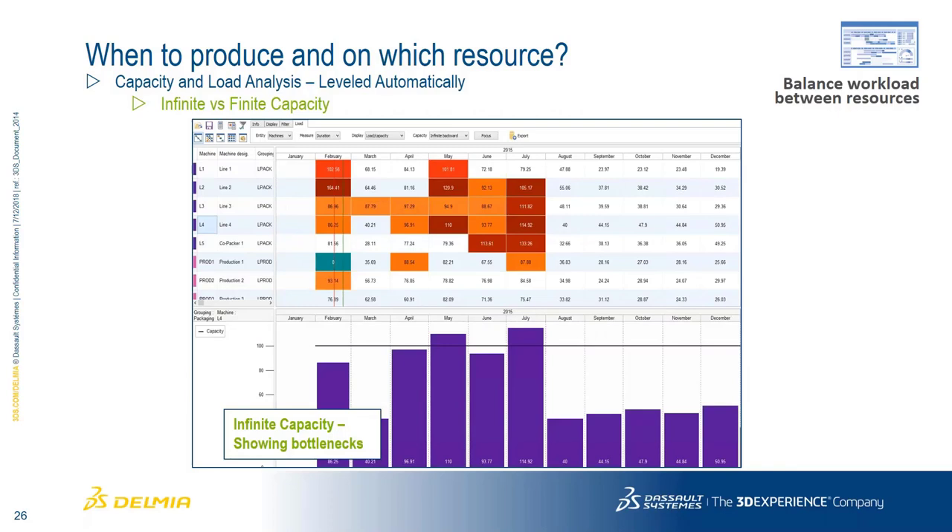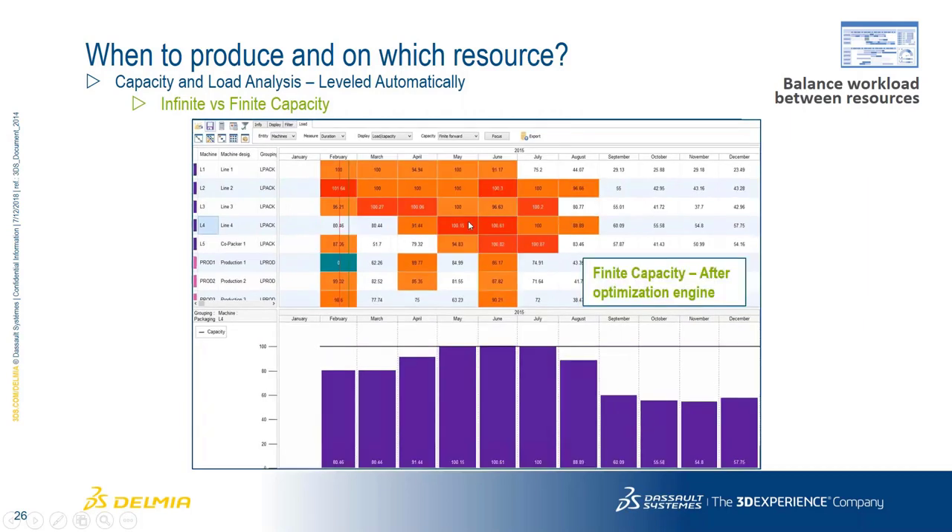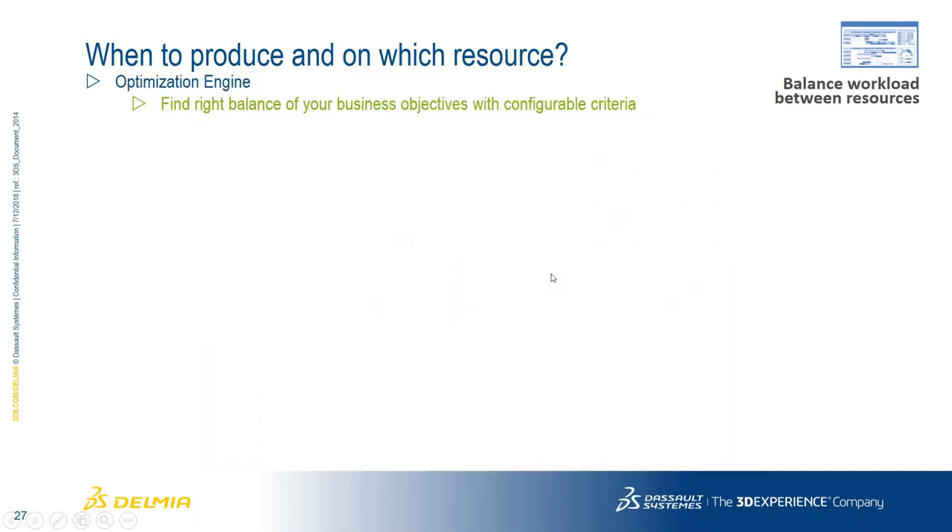We show how to get from infinite to finite capacity — looking at our workload and identifying where we're over capacity for various lines, then using our optimization engines to level out the load. Now we're at finite capacity, and all our work has been leveled so we're no longer grossly over capacity.